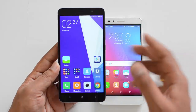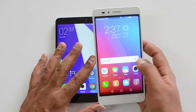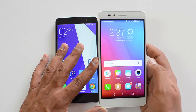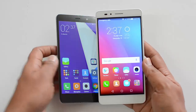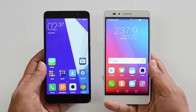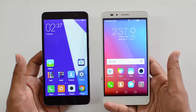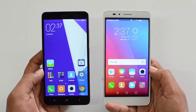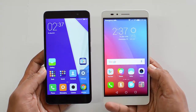The Honor 5X also has an IPS LCD panel, but the touch response isn't really good — it's not accurate, it's kind of sticky in nature, not very smooth. The viewing angles are decent on this device. Neither phone offers Gorilla Glass protection on the display. Overall, we would say the display on the Xiaomi Redmi Note 3 is superior to the Honor 5X.